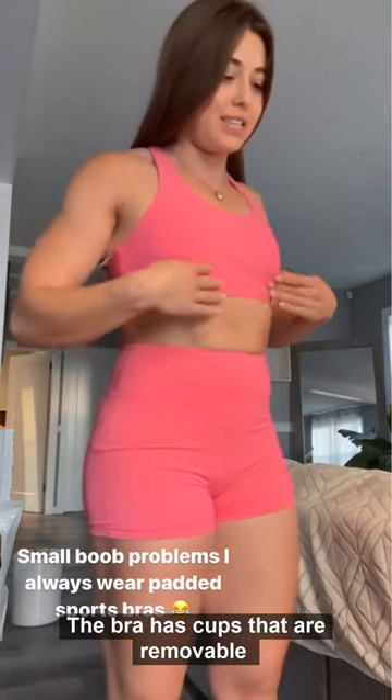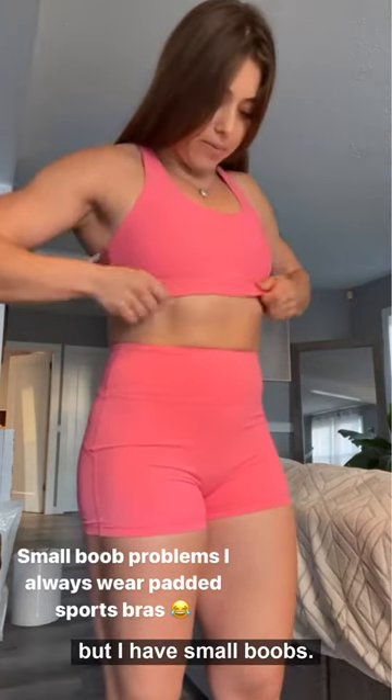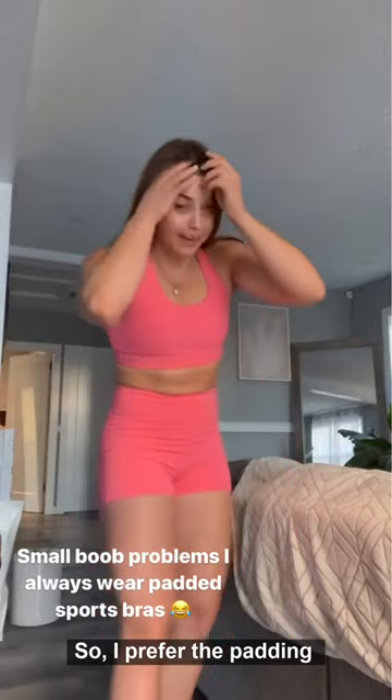I've been waiting for this for so long. The bra has cups that are removable and they fit really nice either way, but I have small boobs so I prefer the padding.